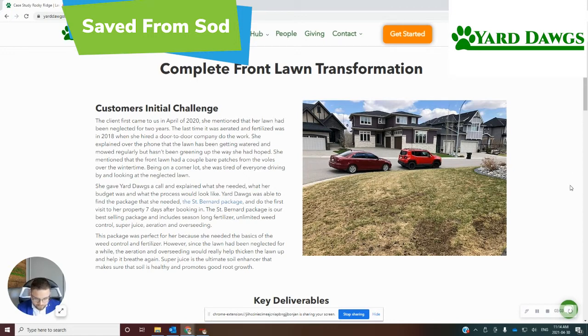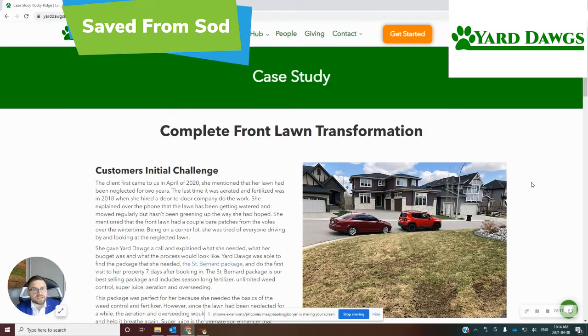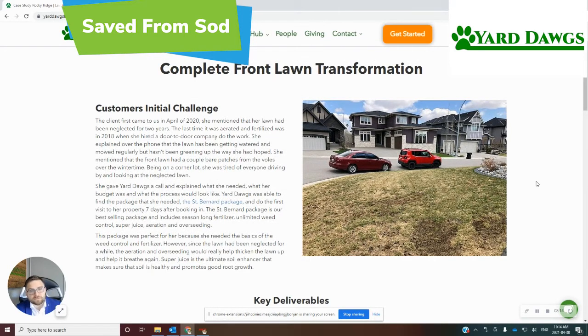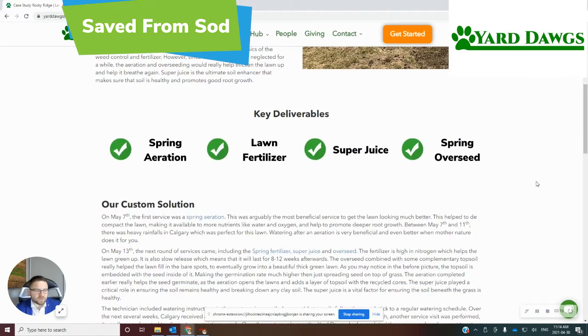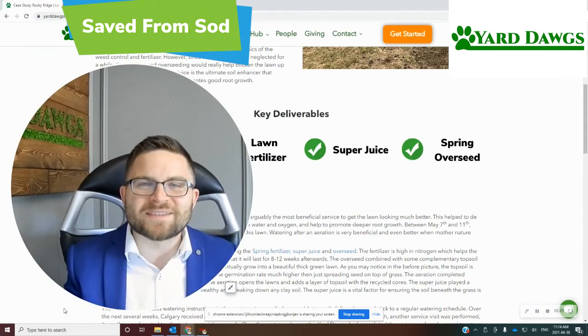For lawn care, the same is true. You want to make sure you're always invested in an annual aeration program, fertilizer, and weed control. You don't necessarily need the Great Dane or the St. Bernard every year — I really recommend at least doing the Golden Retriever each season. And if the St. Bernard works well for you, stick with it. Don't change something that's working for you.